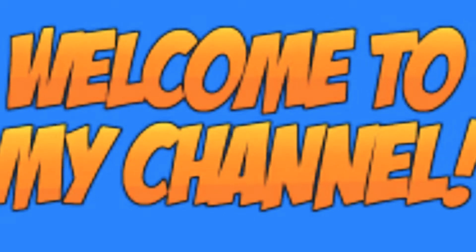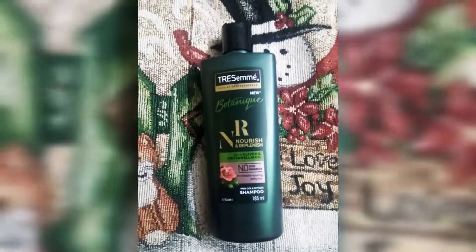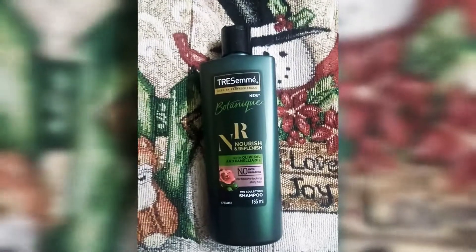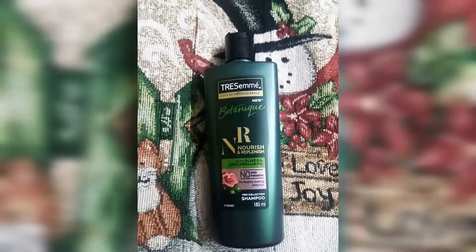Hello everyone, welcome back to my channel. Now I will share with you a new range of Tresmica shampoo, which is their new range. This is a Paraben Free and Dye Free shampoo. I think many people have used Tresmica shampoo and they are very easily available in the market.